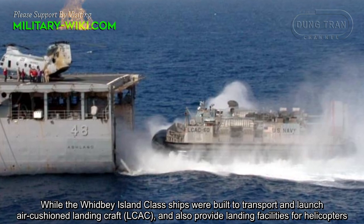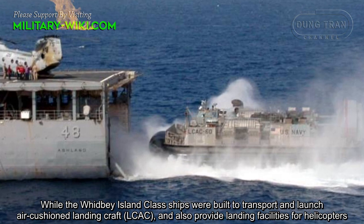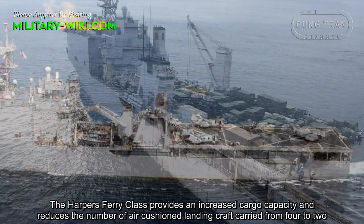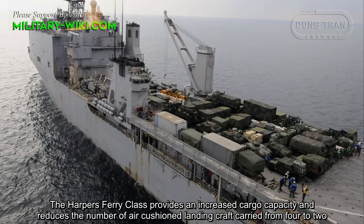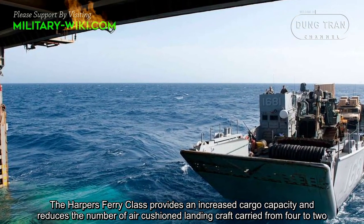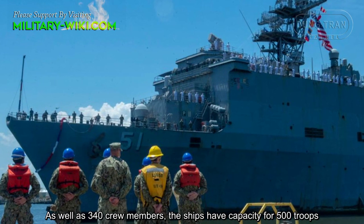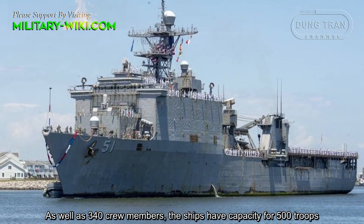While the Whidbey Island-class ships were built to transport and launch air-cushion landing craft and also provide landing facilities for helicopters, the Harper's Ferry class provides increased cargo capacity and reduces the number of air-cushion landing craft carried from four to two, with 340 crew members and capacity for 500 troops.